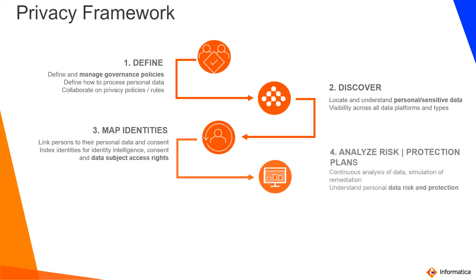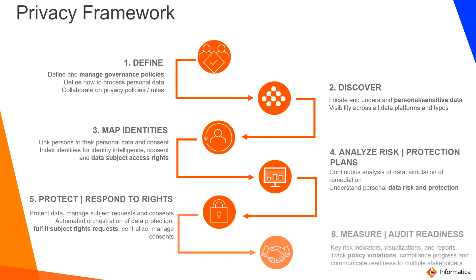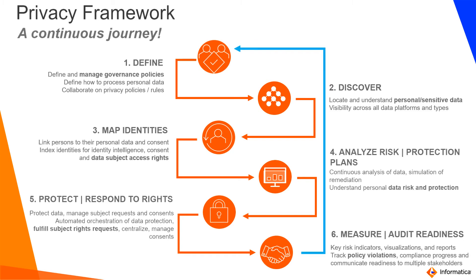Once you discover data, you can map that to personas and identities and create protection plans, and also respond to subject rights. Gartner even talks about it — companies spend at least $1,400 when customers ask for the right to be forgotten. What Informatica is doing in this area is giving organizations the agility to respond to subject rights and also reduce the cost.